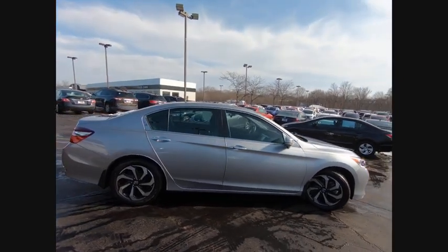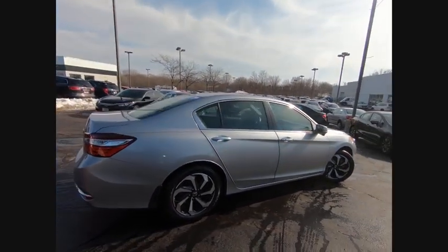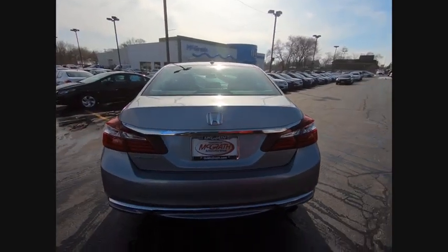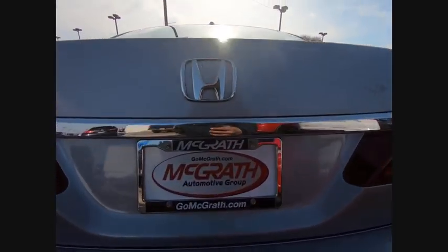All that and more in the Accord, priced below $20,000. This vehicle has less than 30,000 miles. Here are some of this vehicle's great options.